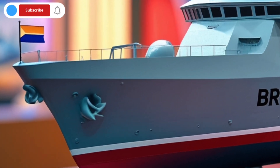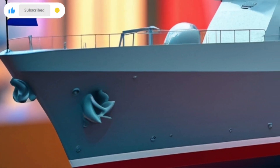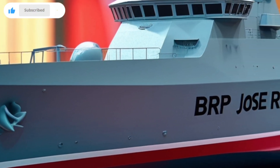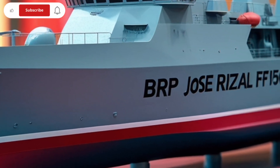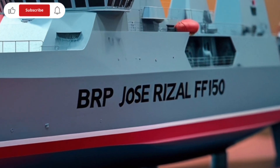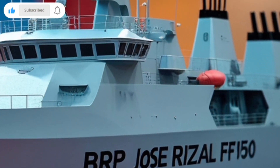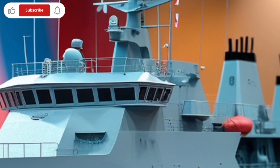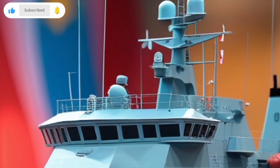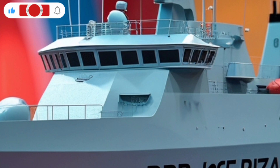BRP Jose Rizal is equipped with state-of-the-art radar and surveillance systems. One of the key technologies on board is the SMART-SMK-2 3D radar, which allows the ship to detect aerial and surface threats from long distances with high accuracy. This system gives the ship an edge in early warning and situational awareness, which is crucial during combat missions or in monitoring potential threats in the vast Philippine seas.